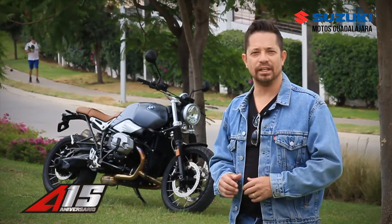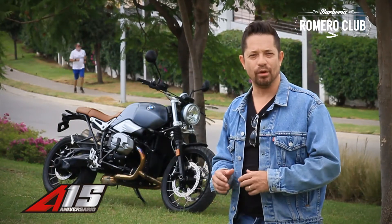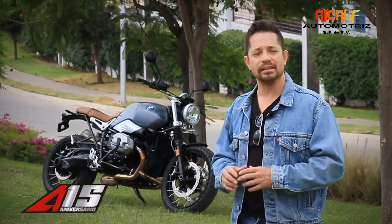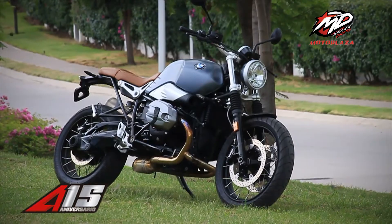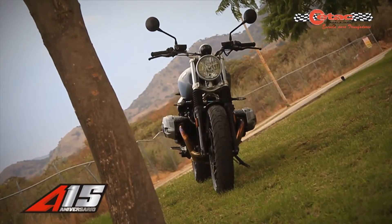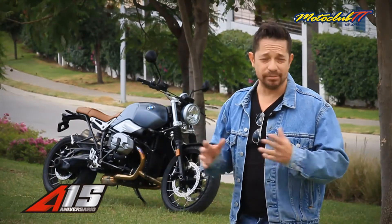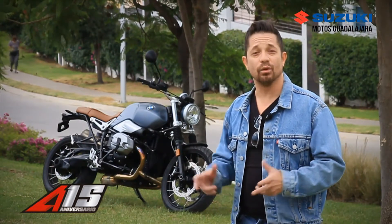The truth is that this motorcycle concept has a very versatile feeling because it can go very well in the street, as well as long distances and also off-road. The power is 1,200 cubic centimeters, 6 speeds, and it has a pretty safe handling.